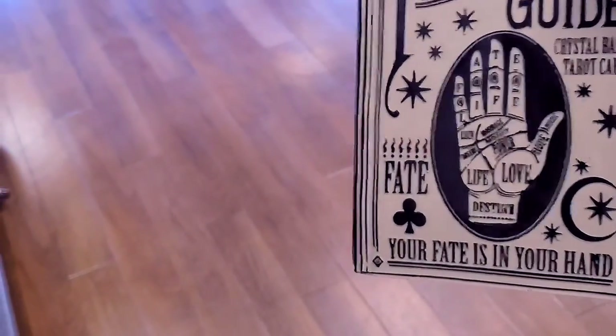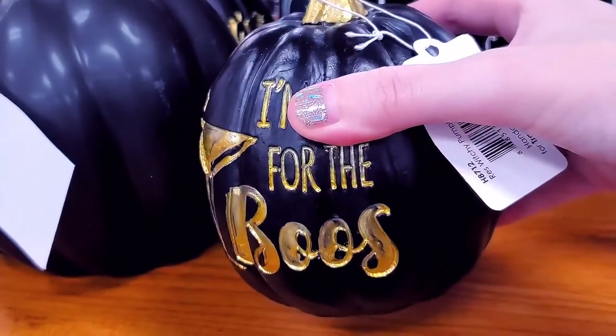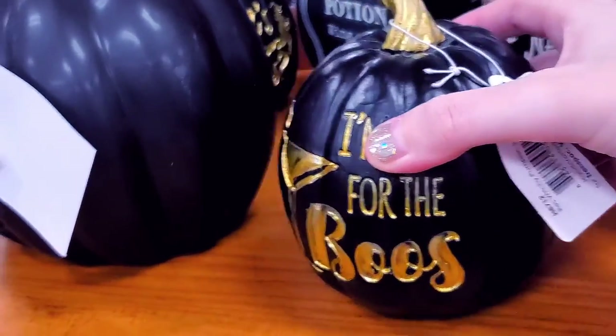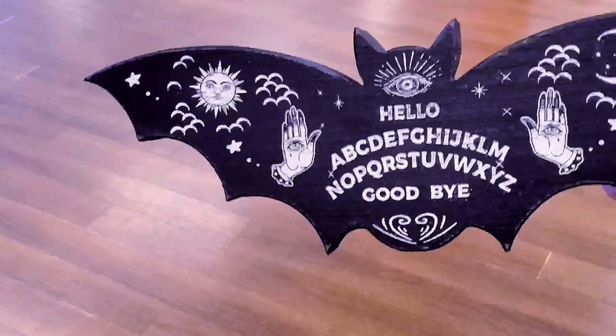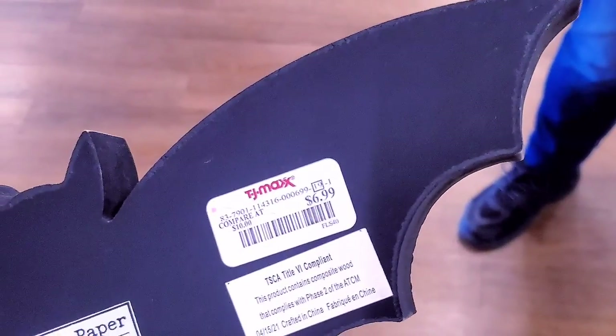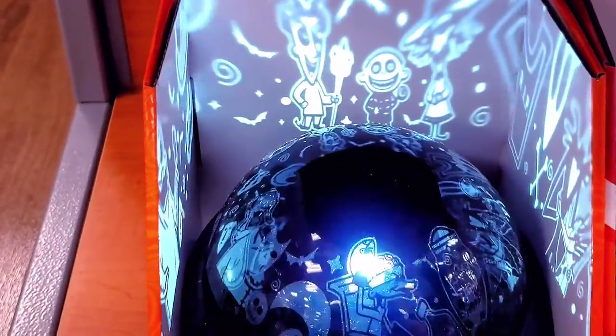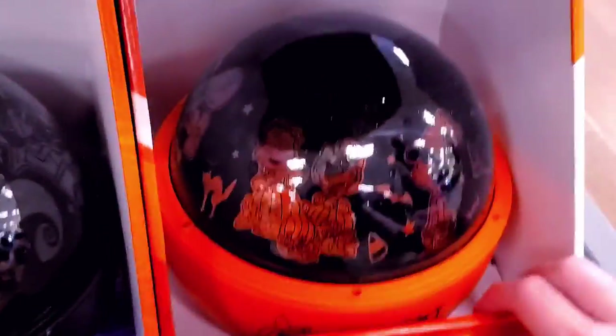Oh, this is pretty — $7.99. Oh, I love this bat, that's really cool — $6.99. I have a Nightmare Before Christmas light-up thing that's really cool, and I have a Charlie Brown.